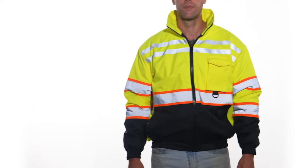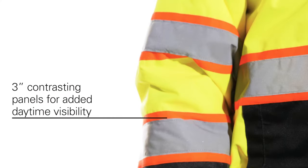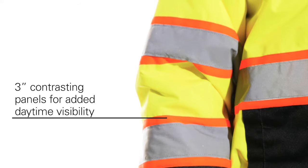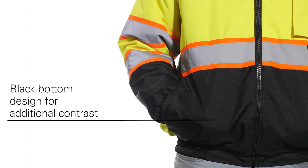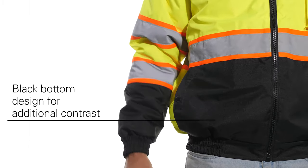And to help keep you safe, it features two-inch-wide, high-performance reflective bands set against three-inch contrasting panels for added daytime visibility. The black bottom design offers additional contrast to keep you looking clean and professional on the job site.